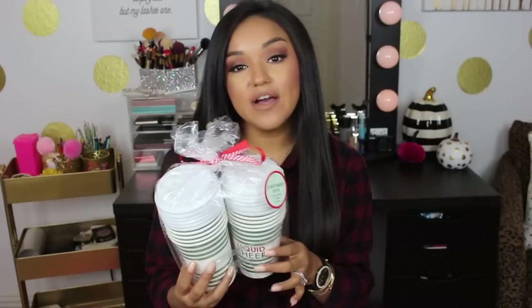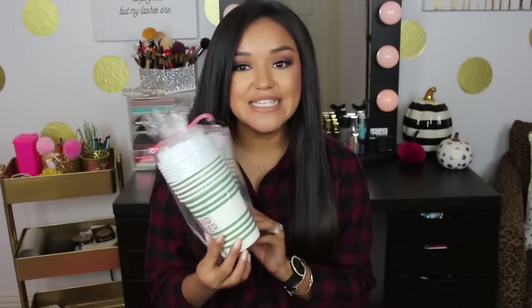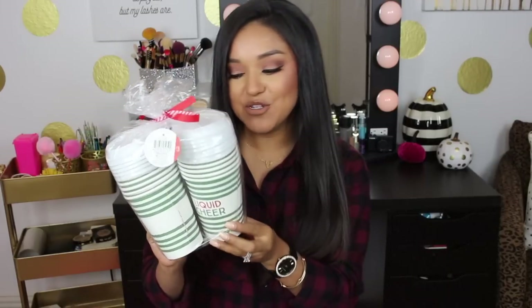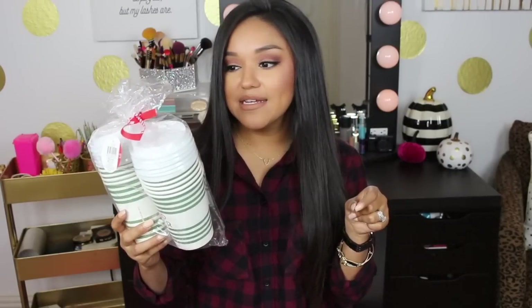I had to get these little disposable cups — 12 fluid ounces, you get 12 cups and 12 lids for three dollars. They say 'liquid cheer' and they are going to look so adorable for my coffee bar. I have a fall coffee bar tour up now — I'll leave the link below. I won't be changing my decor until Black Friday; I have to have all my fall stuff up for Thanksgiving, then we go full Christmas mode.